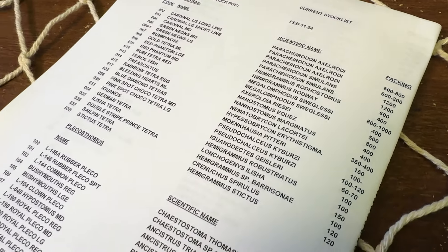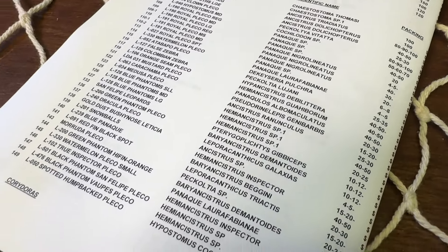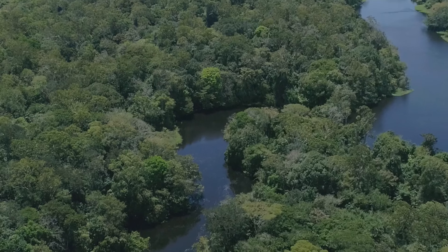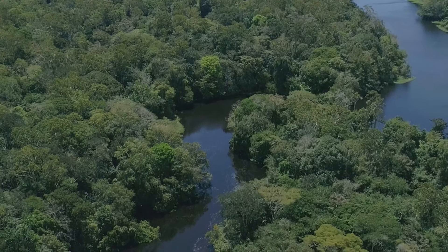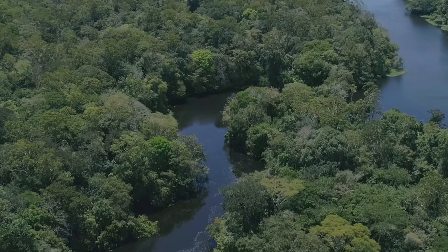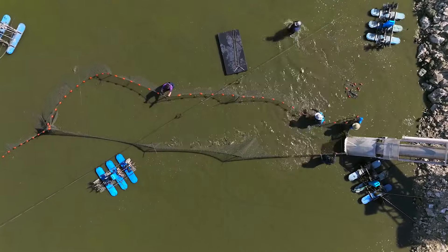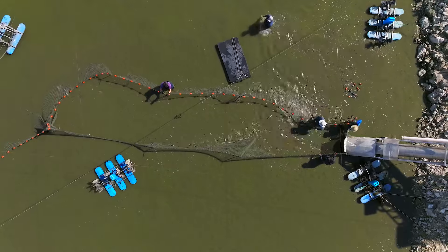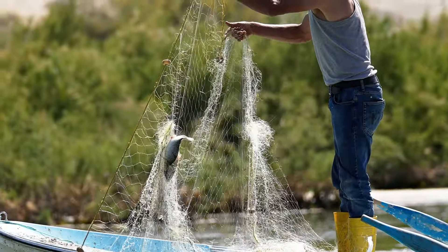I look through the list and I say I want 100 of this, 500 of this, 2,000 cardinals, and so on. I send that down to the Crone family. The Crone family then sends it to a collector who works right off the Amazon River in these collecting stations. The collecting stations work with indigenous people because the Indians are in charge of the Amazon — they're the ones that actually collect the fish.